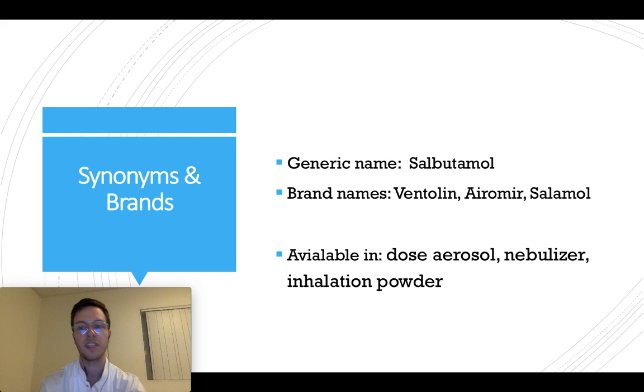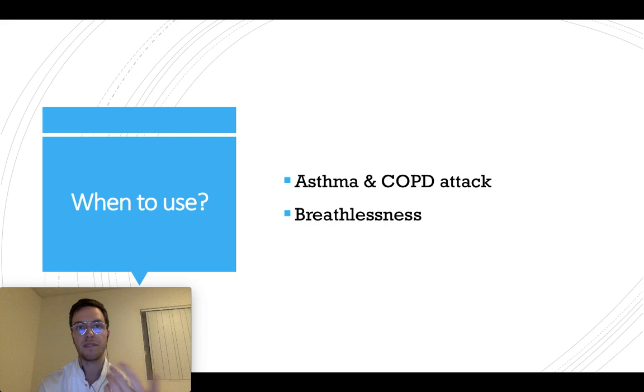Salbutamol is the generic name of this medication, but it's known under the brand names Ventolin, Aromir, Salamol, and there are some others. It's available in dose aerosols, nebulizers, and an inhalation powder. You can use this medication when you have an asthma attack, a COPD attack, or when you are experiencing breathlessness.